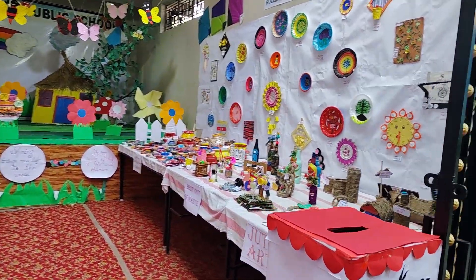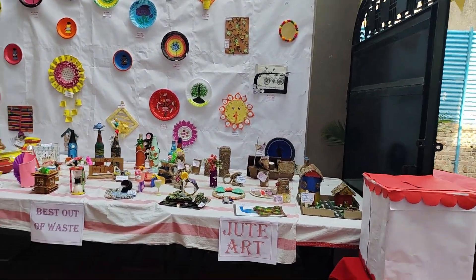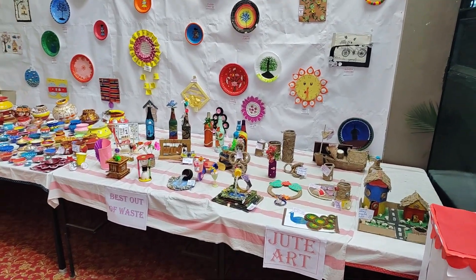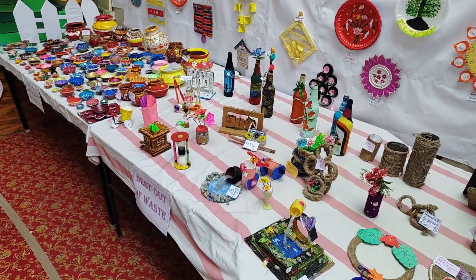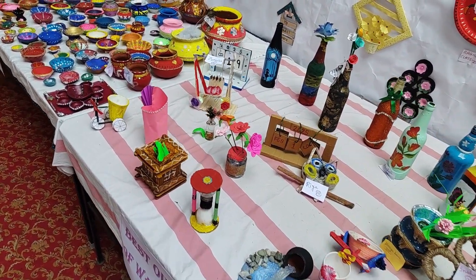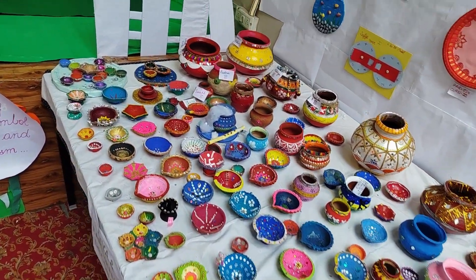We are so excited to have you all here today. This is a day of discovery, fun and learning. Our exhibition is filled with amazing projects, models and experiments made by our talented friends. Every single project here is a result of hard work, creativity and curiosity. We invite you to explore, learn and enjoy the efforts of our young innovators.